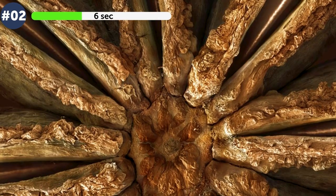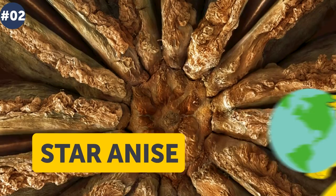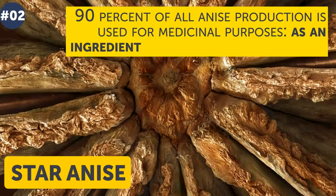Number 2. Is it some dried flower sticks arranged in the form of the sun? What we are showing you is star anise — a very photogenic spice with its homeland in southwest China and northeast Vietnam. Anise is not only a spice used in preparing mulled wine and enhancing the taste of meat; 90 percent of all anise production is used for medicinal purposes as an ingredient of an anti-influenza drug.